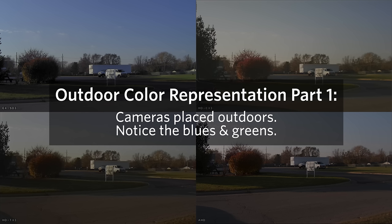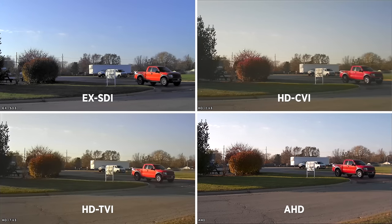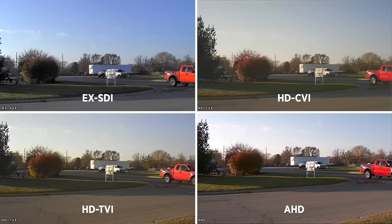In the first part of this test, we are focusing on the blue sky and green grass. Notice how each technology renders color differently? This is mainly due to how each camera's respective DSP processes the image.